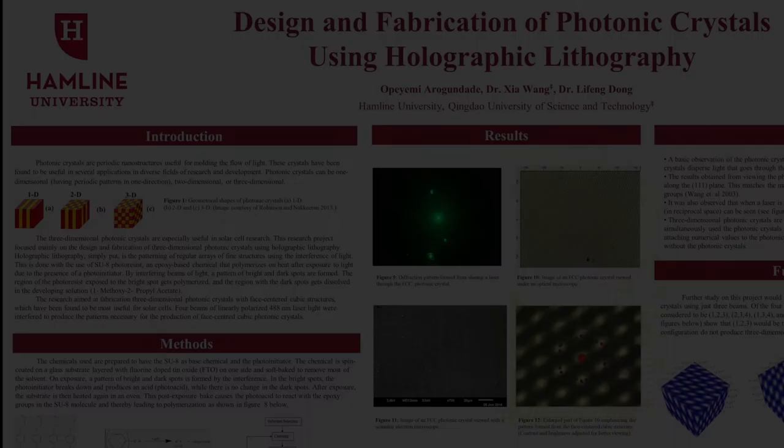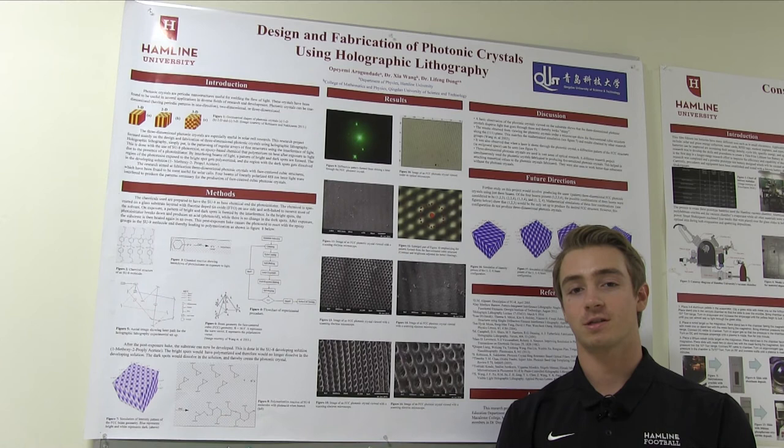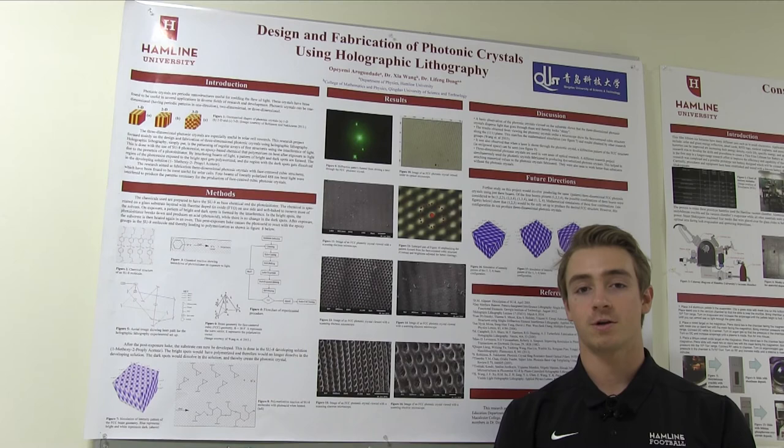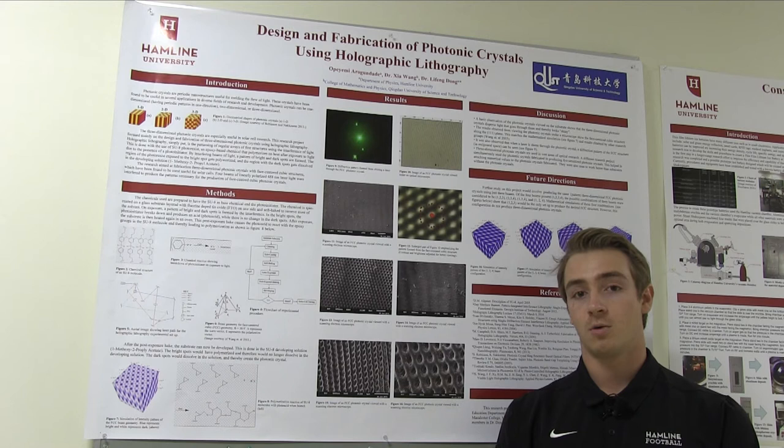Have you ever noticed the way butterfly wings change color depending on your viewing angle? Or maybe you admire the iridescence of opal? What you're observing are natural examples of photonic crystals — complex multi-dimensional structures that tailor the color or direction of light that enters them. We model these structures for fabrication using lasers and light-sensitive chemicals, which allows us to tune them to change or absorb the light that enters them.